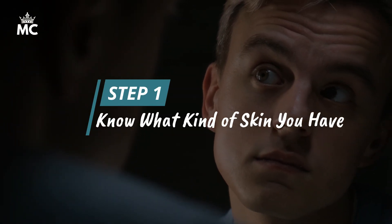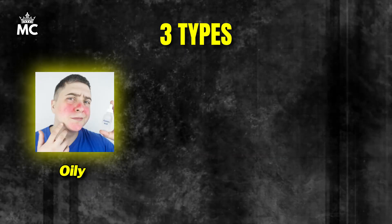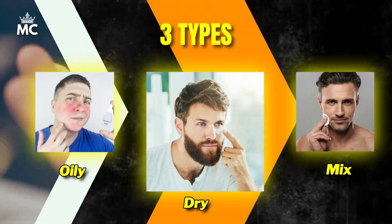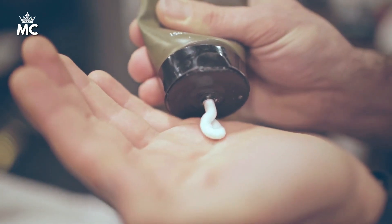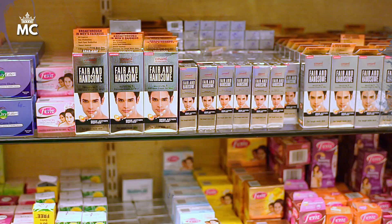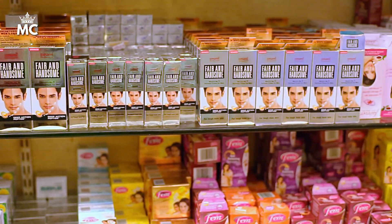Number 1 is to know what kind of skin you have. The first thing you need to do is figure out what kind of skin you have. There are usually 3 types: oily, dry, and a mix of both, which we call combination. Your skin type will guide you to pick the right products and build a skincare routine that's just right for you. If you have oily skin, your skin might look shiny and feel greasy. Products that are oil-free or non-comedogenic are best for this skin type.